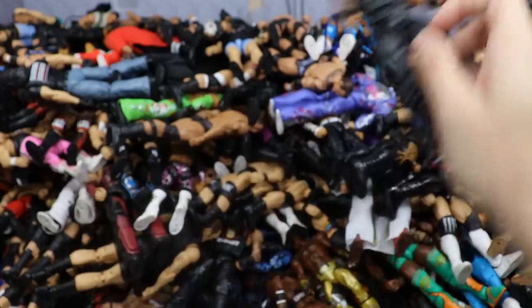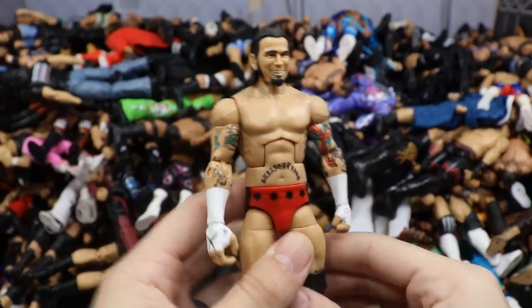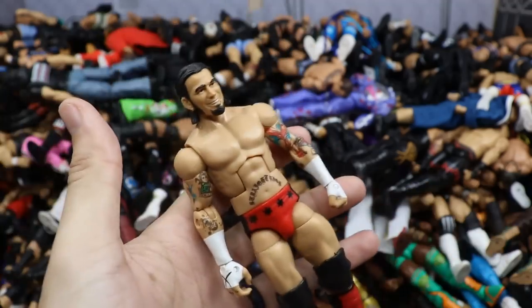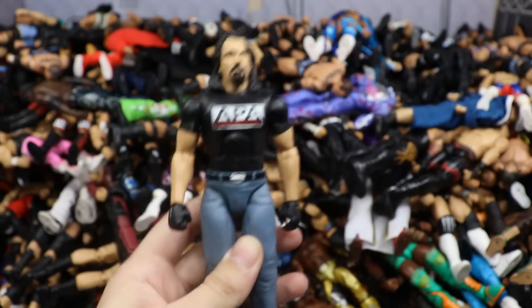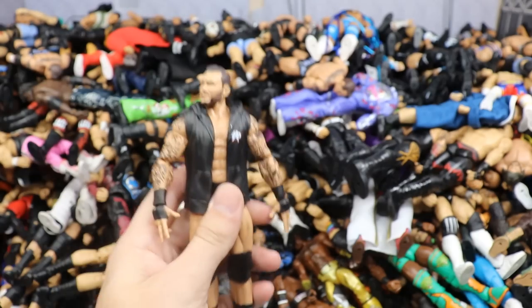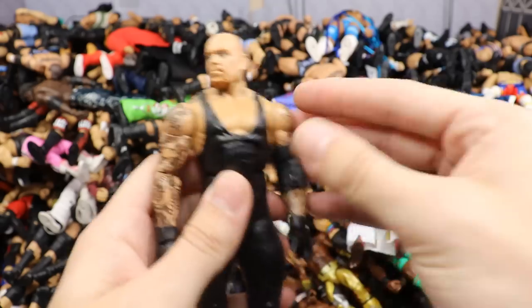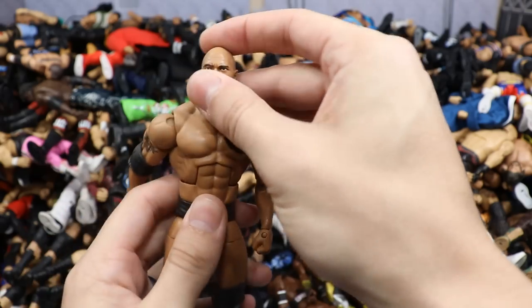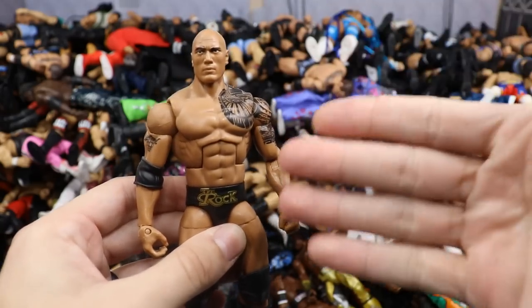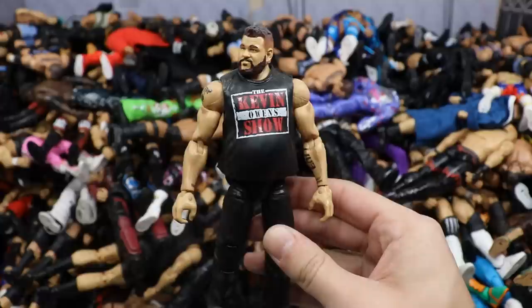TNF Walmart exclusive Bash at the Beach three-pack Sting — nice figure even though I hate the torso. TNF Walmart exclusive Jason Jordan — such a nice figure, shame what happened to that kid. Elite 2 Triple H — one of the first Mattel figures ever, you can tell by the head sculpt but we can fix that. A mix-up MVP figure combining Elite 1 sleeve and glove with Elite 9 or 8 parts. Elite 52 Seth Rollins with the screaming head sculpt in the tron attire.